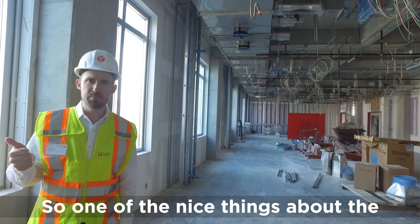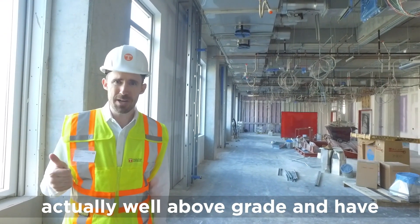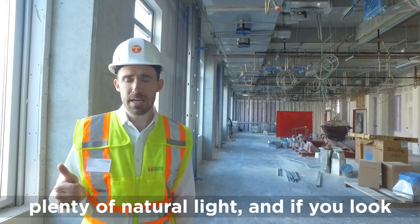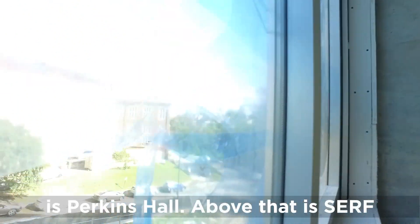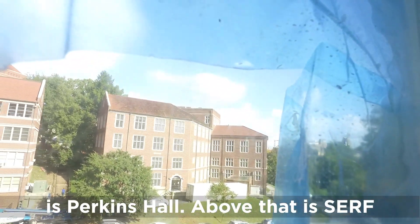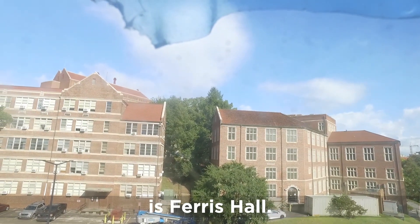One of the nice things about the laboratories in this building is that they won't be buried in some bunker — they're well above grade and have plenty of natural light. Looking out the window, to the left is Perkins Hall, above that is the Surf Building, and off to the right is Ferris Hall.